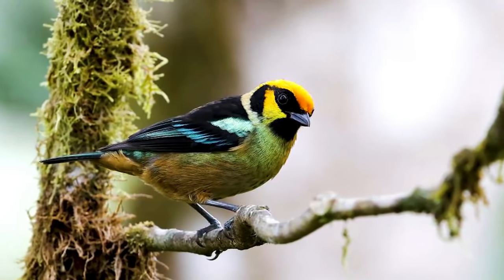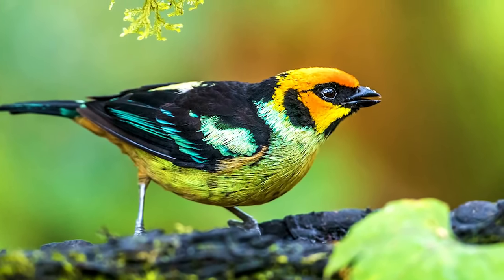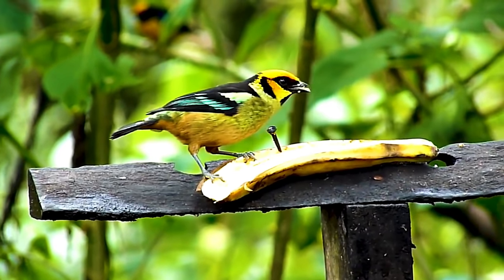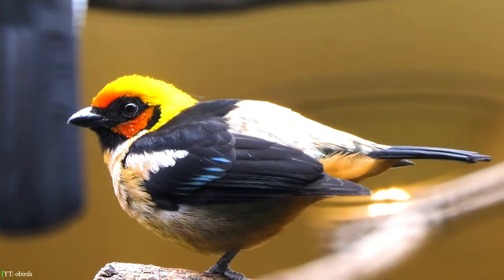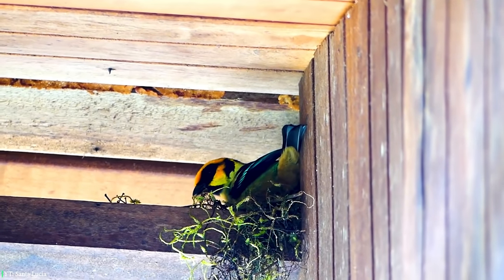It mainly prefers mossy tree limbs, tropical and subtropical forests. This stunning-looking bird is omnivorous and eats both fruits and insects. The Flame-Faced Tanager is found in groups of three to seven individuals or pairs. The males take care of the females while she incubates the eggs.